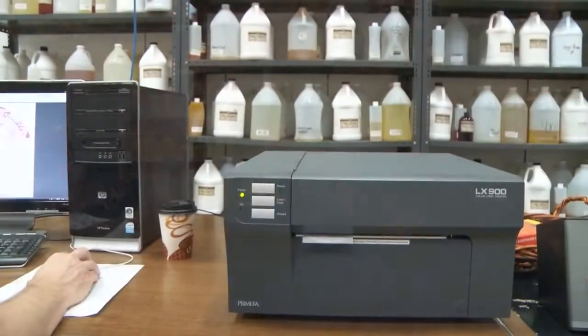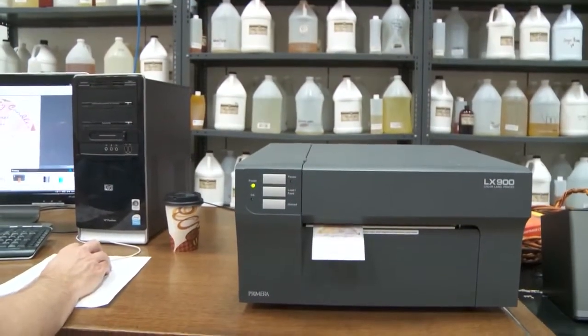Hi, I'm Jeff Schumacher, co-founder and president of Pure Integrity Soy Candles, and we are currently using the Primera LX900 label printer.